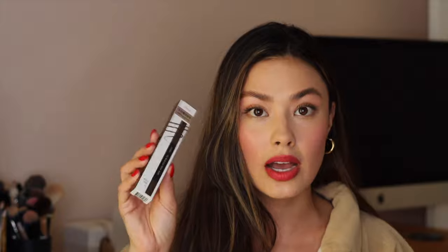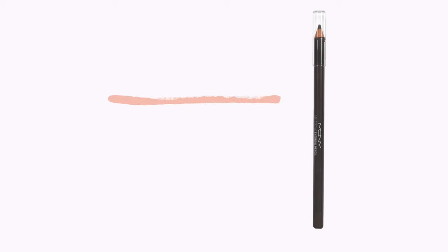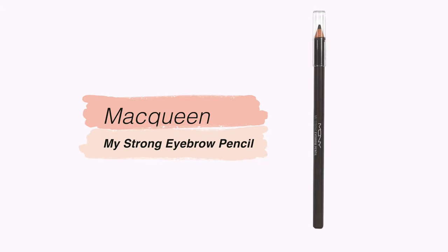Another brand I really like for eyebrow products is Etude House — I've raved about their eyebrow products for years, so that comes as no surprise to anyone familiar with my channel. On the more affordable side, there's the MCQueen My Strong Eyebrow Pencil, which you have to sharpen. One thing I really appreciate about Korean beauty brands recently is they're launching a lot of eyebrow gels, which are great for a laminated look — kind of like the brushed-up, bushier brow look I have right now.